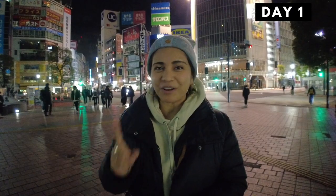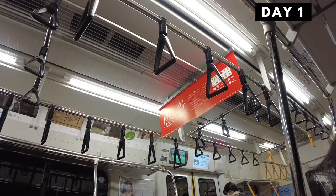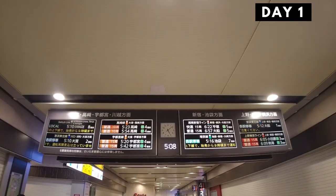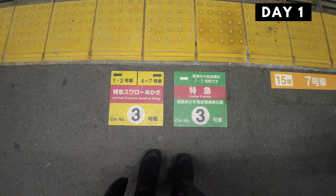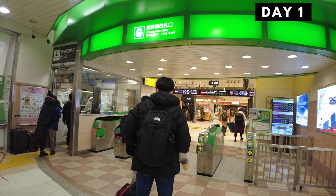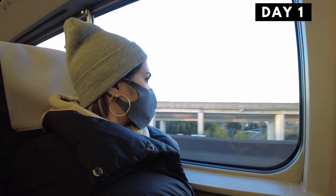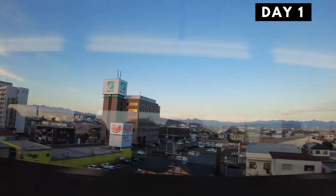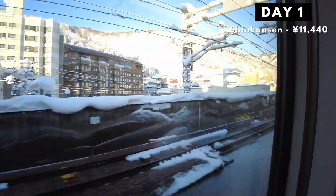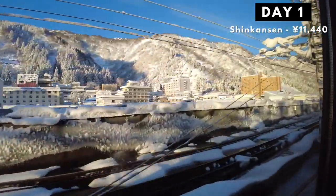On day one, we left really early to catch the first train from Shibuya to Takasaki in Gunma. On this trip we used the Hokkaido and East Japan Local Trains Pass. These tickets were 11,330 yen for each of us and it lasts one week. I won't be adding it in daily — I will add this amount at the very end of the trip. When we got to Takasaki, we found out that the local trains were not working due to heavy snowfall, so we had to cheat and take a Shinkansen from Takasaki to Nagaoka, missing a few stops we wanted to go to. The Shinkansen cost us 11,440 yen for both of us. I love bullet trains, so I considered it a nice kickoff for our trip.